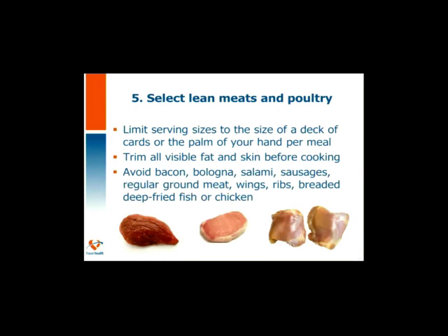Select lean meats and poultry. Meat has higher saturated fat, so avoiding visible fats where we can helps lower our saturated fat intake. Watch your portions, trim the visible fats and skins when you can, and avoid high-fat meats such as bacon, bologna, salami, sausages, and regular ground meats — choose lean or extra lean. Also, fried, deep-fried, and breaded items will add to the fat content.